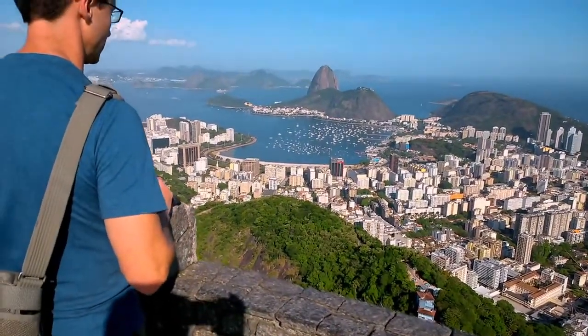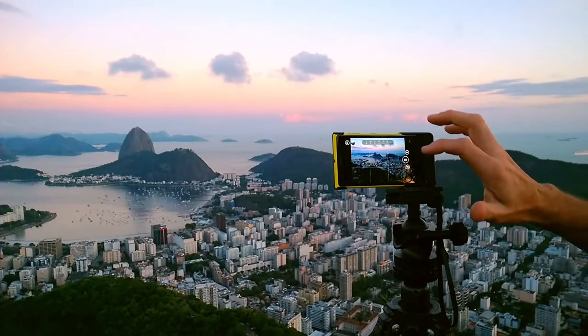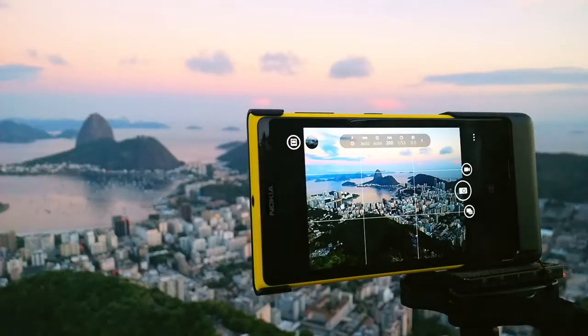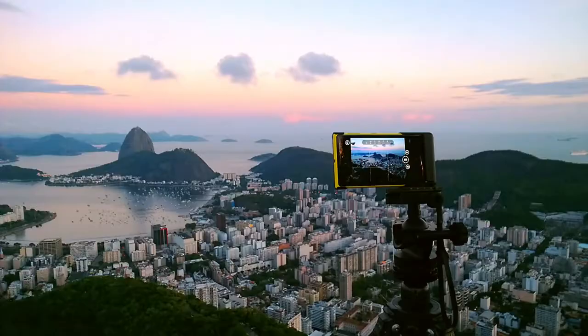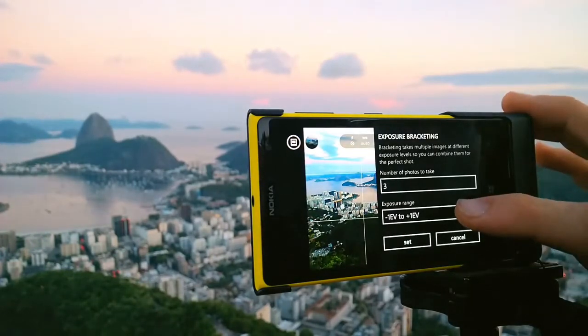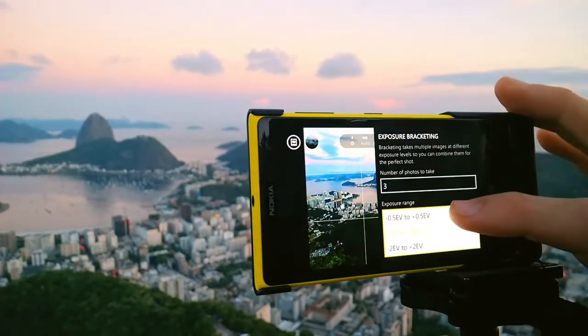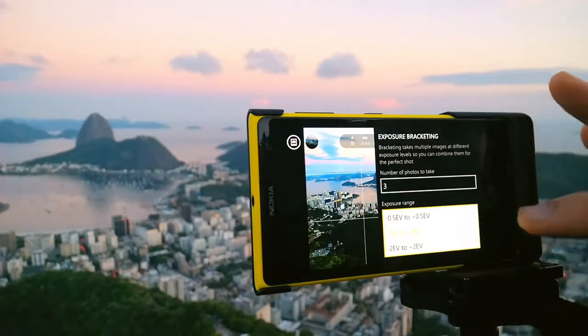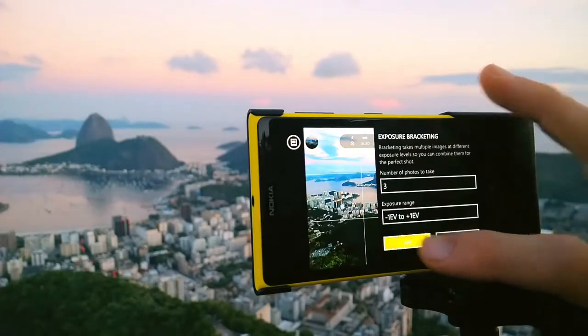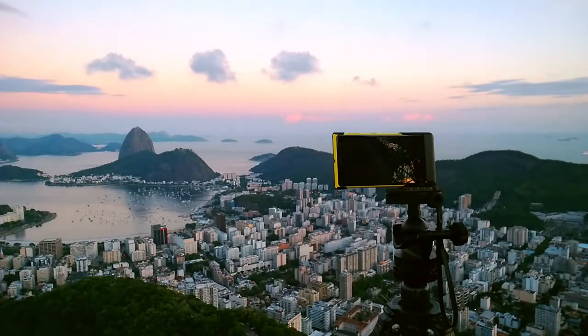One of my favorite features of this camera is auto bracketing. In a scene like this, I want to shoot several shots at different exposures — I want to make sure that I get the sky and the city properly exposed. I turn auto bracketing on, choose my EV level: 0.5, 1, or 2, and it will shoot three frames at different exposures so later I can choose the right one.